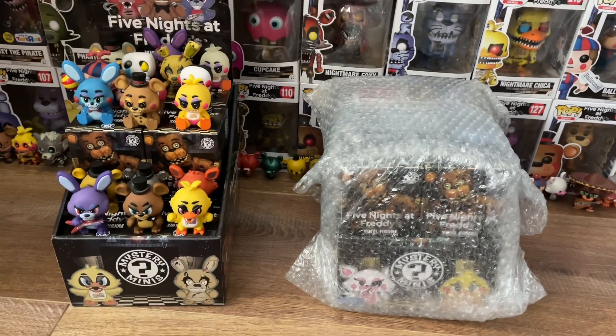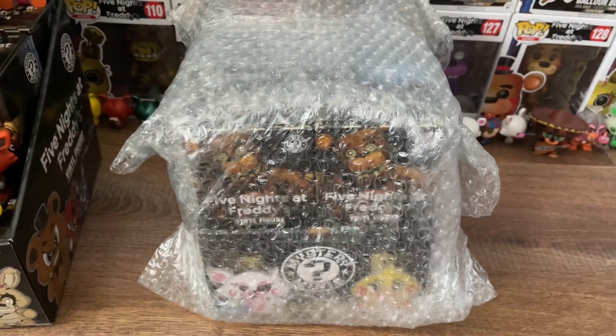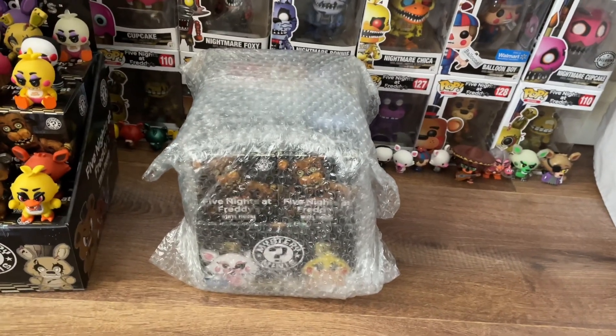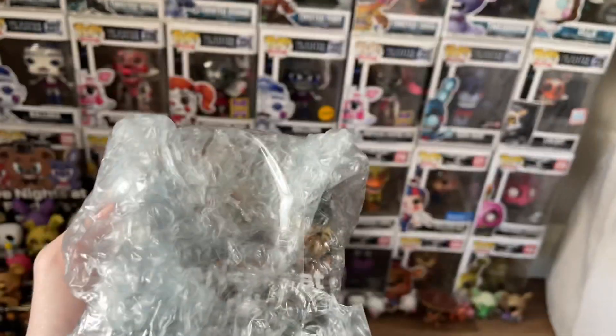Actually, I lied. This isn't just an entire display case of Walmart Exclusive Minis — this is the entire display case of Walmart Exclusive Mystery Minis, plus an extra one. I know, isn't that just shocking? The biggest twist you could have ever possibly not seen coming.